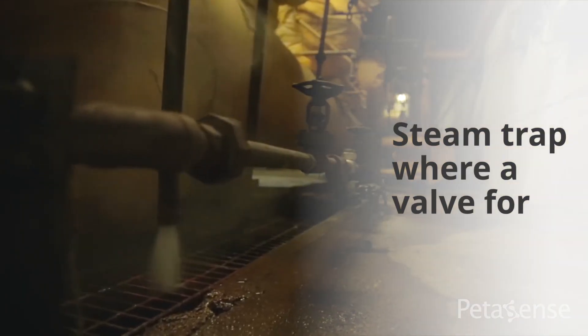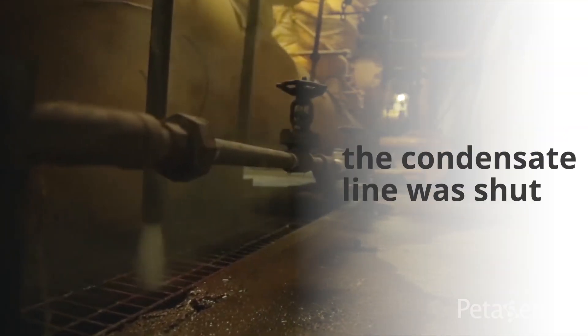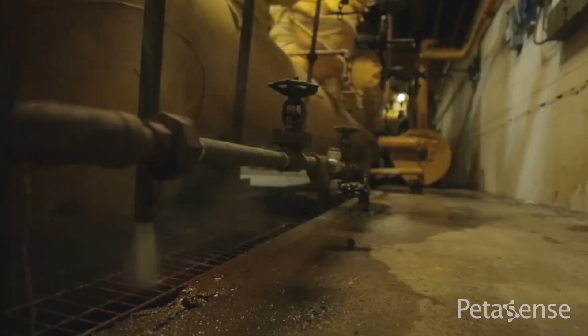The big one that we caught: one of the steam traps — a valve on a condensate line — was actually shut three-quarters of the way. Within a couple of hours, that was picked up. Generally, that would have taken a whole lot longer. Basically, the process would have stopped before we actually picked it up — and the process never stopped. So that was a good catch.